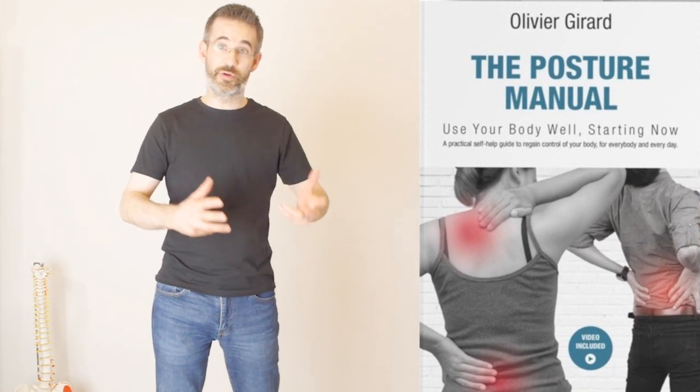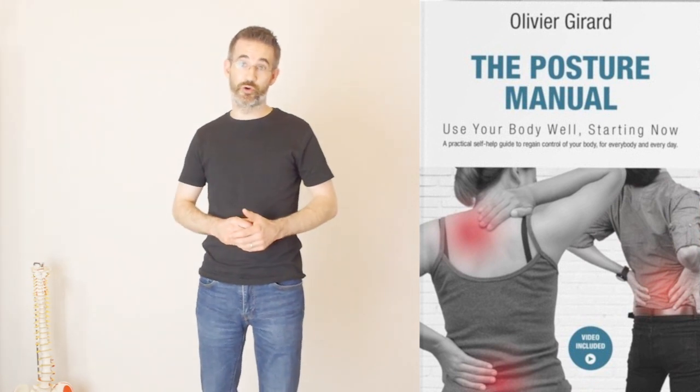I just forgot to introduce myself. I'm Olivier Girard. I'm an ergonomist, a posture therapist, the author of the Posture Manual, and the creator of the 10-week online back pain program. My job is in Switzerland to train people in the prevention of their health in normal daily situations when there's no crisis like tonight.